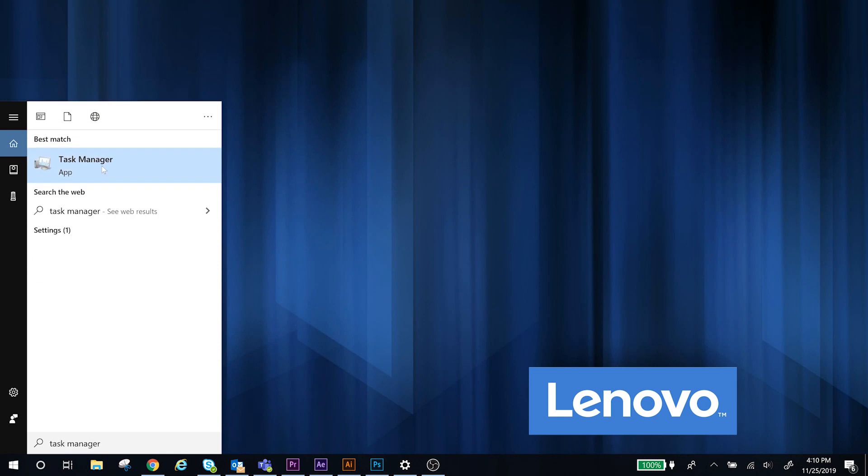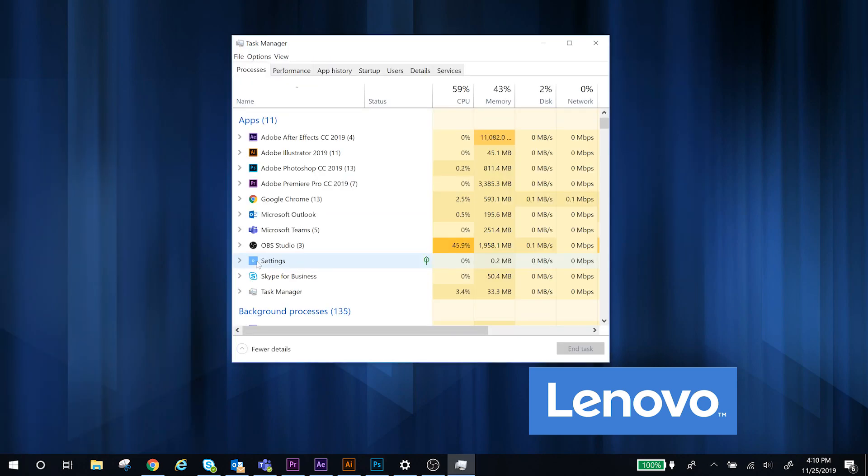You can open the task manager to check what programs or background processes are running on your computer. Not only will too many processes slow down your device, but if you're working on a laptop that is not plugged into power, they will also drain your battery.